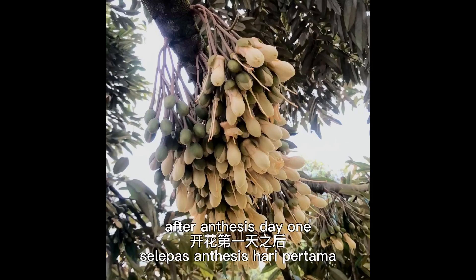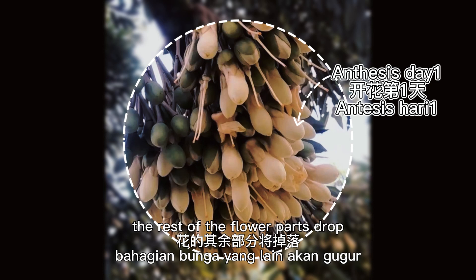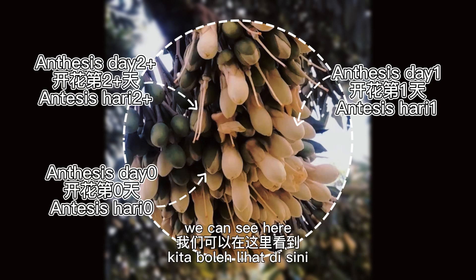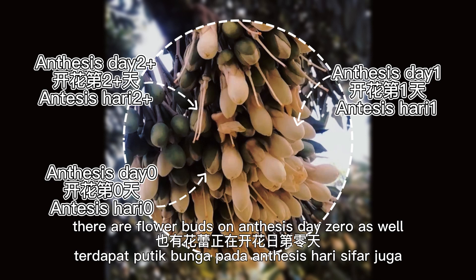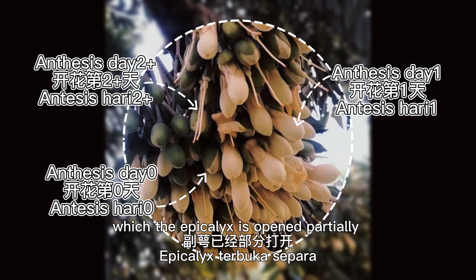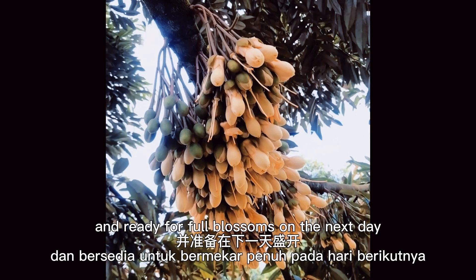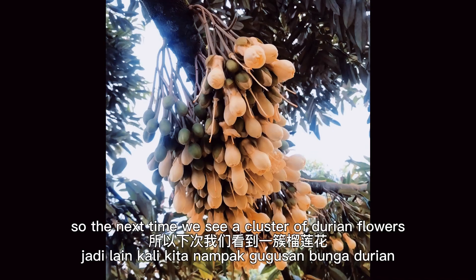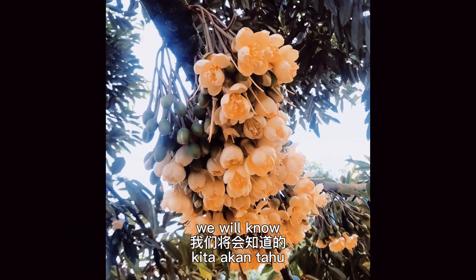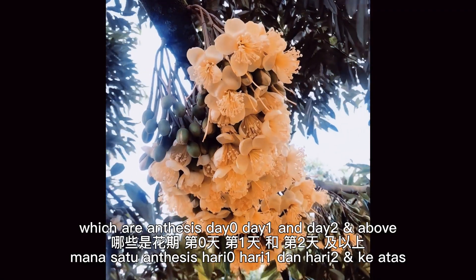After NTC stage day one, the pistil remains and the rest of the flower parts drop. We can see there are flower buds on NTC stage day zero as well, where the epicalyx is opened partially and ready for full blossoms on the next day. So the next time we see a cluster of durian flowers, we will know which are NTC stage day zero, day one, and day two and above.